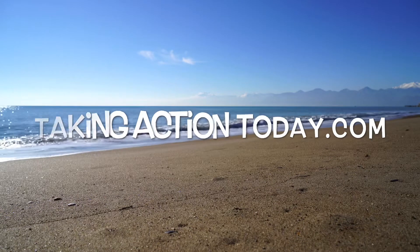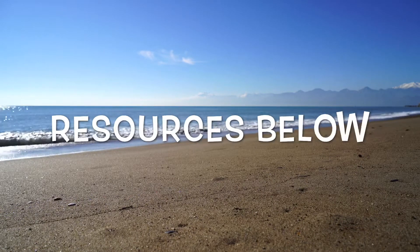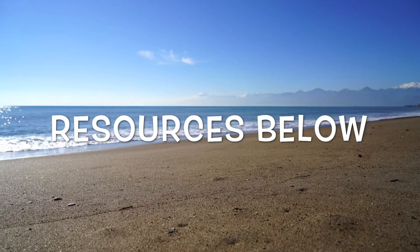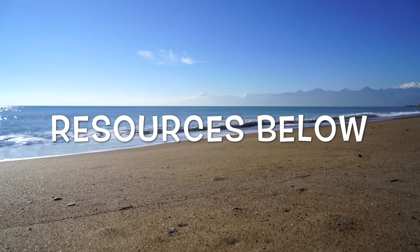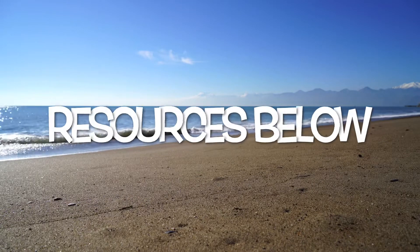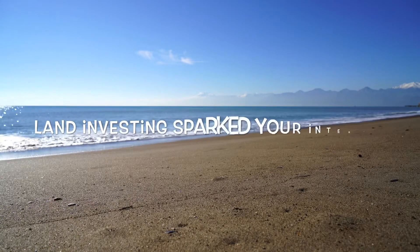It's Michael Alder here from takingactiontoday.com. And before I break down the content piece of this video, remember to check the links in the description directly below — I have everything down there you need that'll help you on your journey of financial freedom. But let's dive into this here.